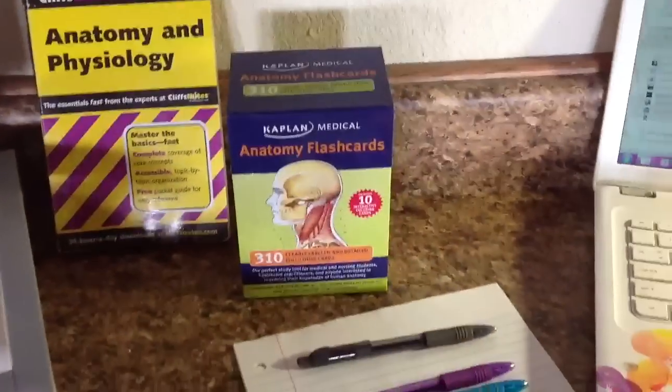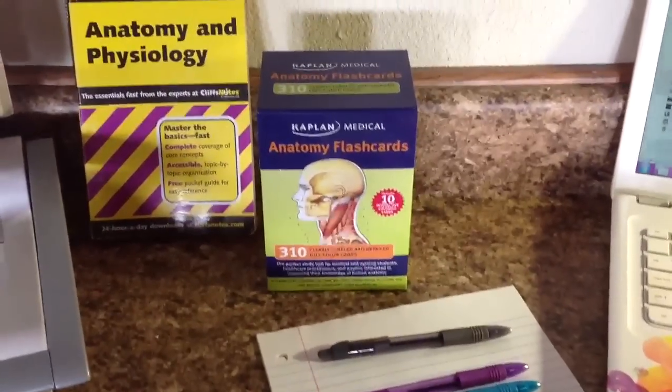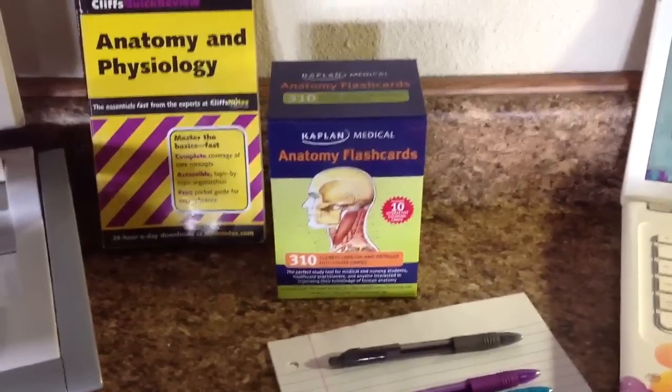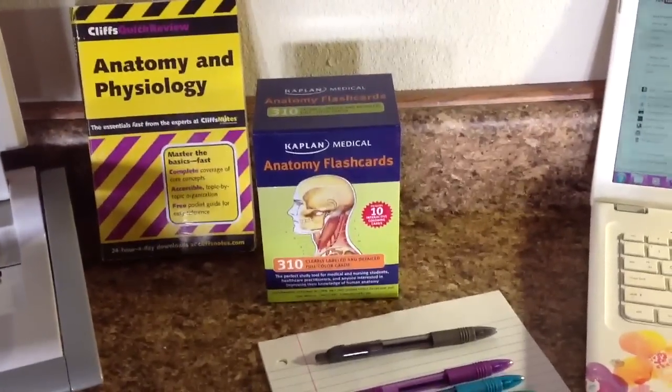The Kaplan Anatomy flashcards are phenomenal. They go into detail for every system. Now, I've found that some of the things we cover they don't really cover, or they cover in a different way, which is okay — I just kind of wing it with those, but I really take advantage of having them.